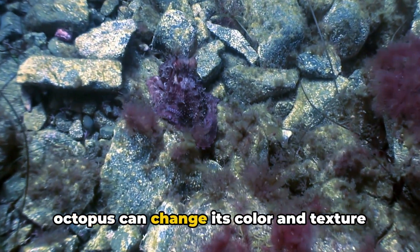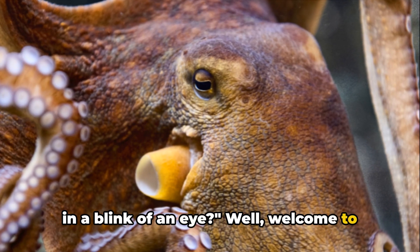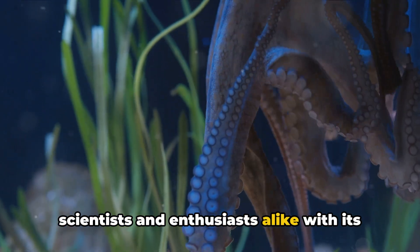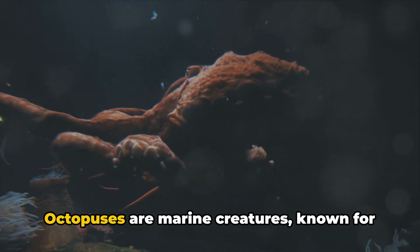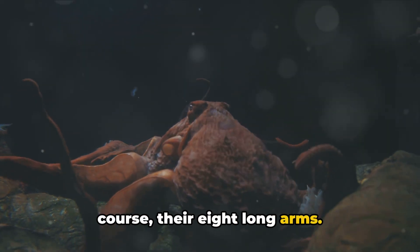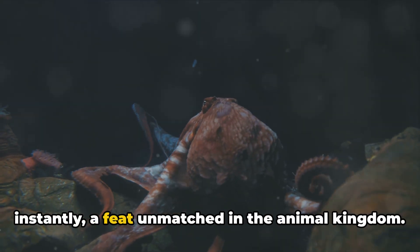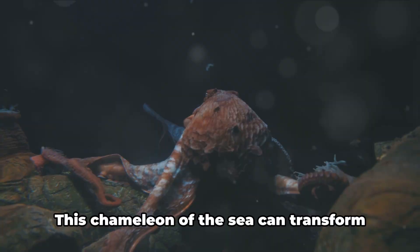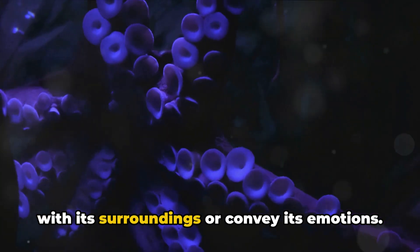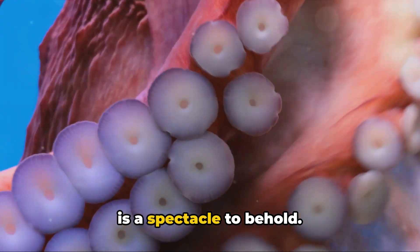Have you ever thought about how an octopus can change its color and texture in a blink of an eye? Welcome to the enigmatic world of the octopus, an invertebrate that has fascinated scientists and enthusiasts alike. Octopuses are marine creatures known for their bulbous heads, large eyes, and their eight long arms. What sets them apart is their intriguing ability to alter their appearance instantly, a feat unmatched in the animal kingdom. Their skin, a canvas of dynamic patterns, is a spectacle to behold.